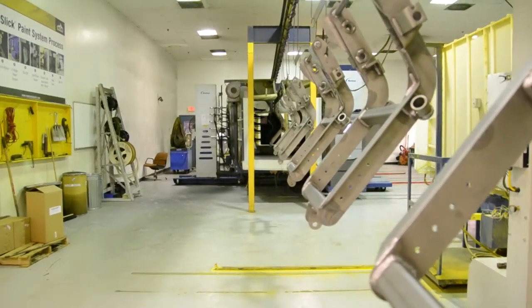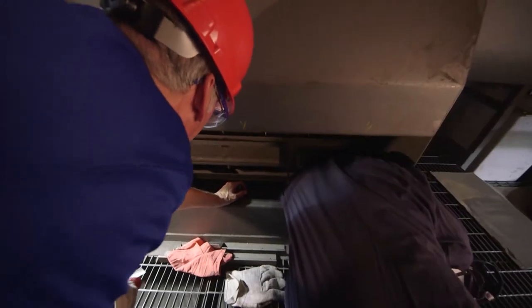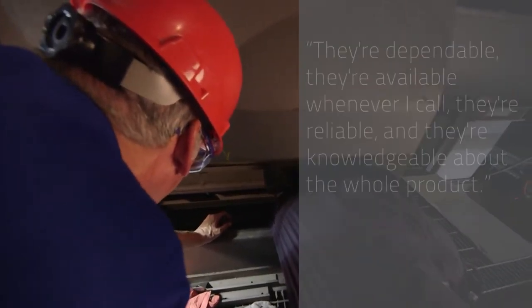That's why I love Wheelabrator Plus so much. If I call them, they are here. They are my dark knights, if you will. They're dependable, they're available, whenever I call them they're reliable, and they're knowledgeable about the whole project.